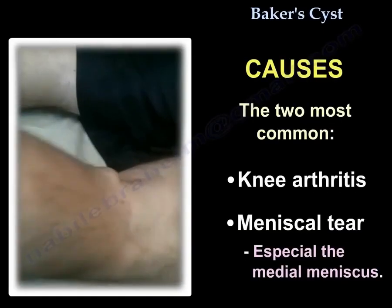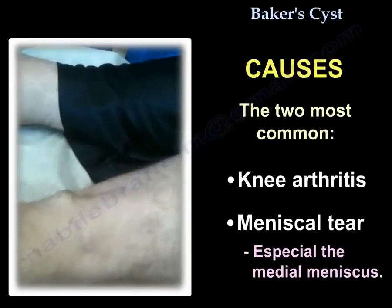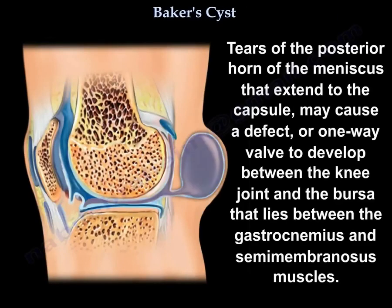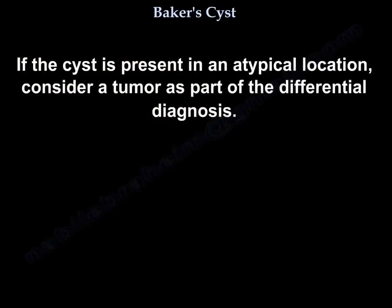The two most common causes of Baker's cyst are knee arthritis and meniscus tear, especially the medial meniscus. Tears of the posterior horn of the meniscus extending to the capsule may cause a defect or one-way valve to develop between the knee joint and the bursa between the gastrocnemius and semimembranosus. If the cyst is present in an atypical location, consider a tumor as part of the differential diagnosis.